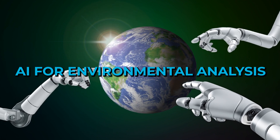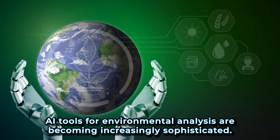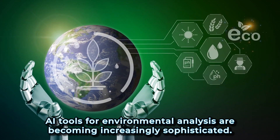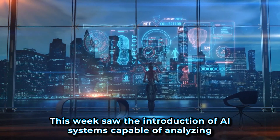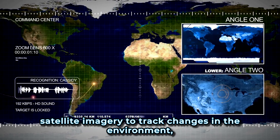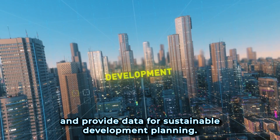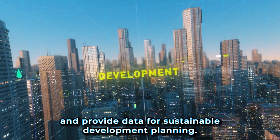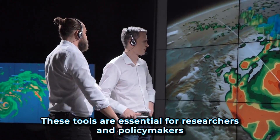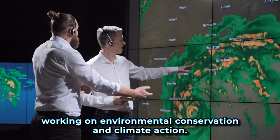5. AI for environmental analysis. AI tools for environmental analysis are becoming increasingly sophisticated. This week saw the introduction of AI systems capable of analyzing satellite imagery to track changes in the environment, predict the impact of climate change, and provide data for sustainable development planning. These tools are essential for researchers and policymakers working on environmental conservation and climate action.